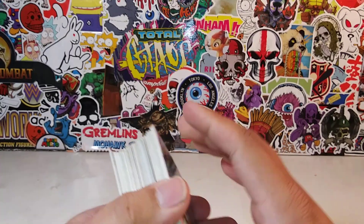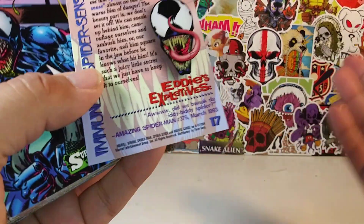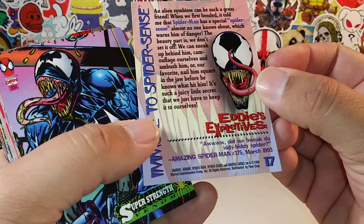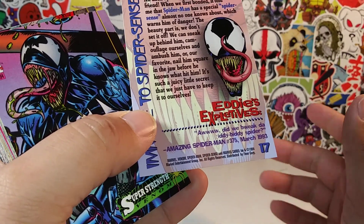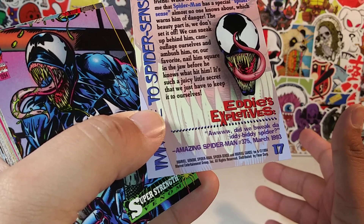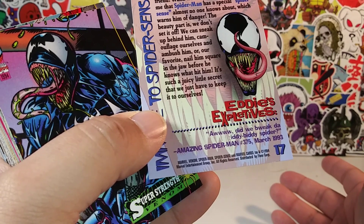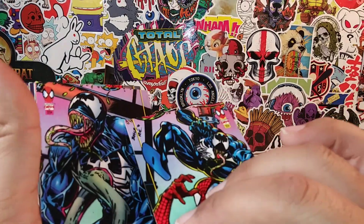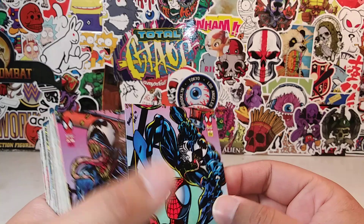Spider-Man! This is not the complete set. These are just cards from 1994. There were so many damn trading cards out in 1994. This is the Marvel, Venom, Spider-Man, Spider-Sense, and Marvel cards from 1994, a Marvel Entertainment Group, distributed by Fleer Corp. So I guess they are Fleer Corp Marvel, specifically Spider-Man trading cards.